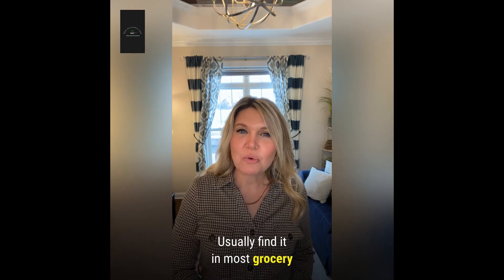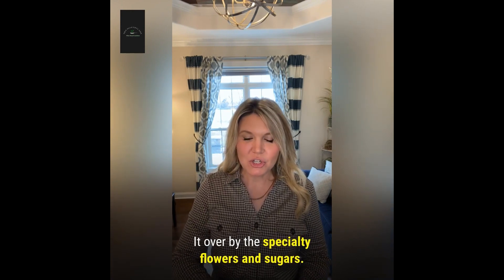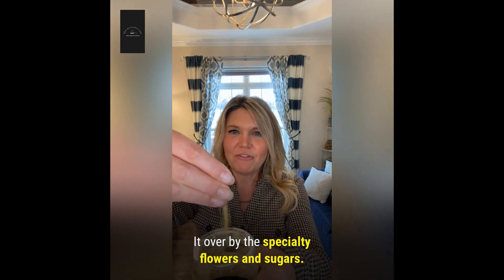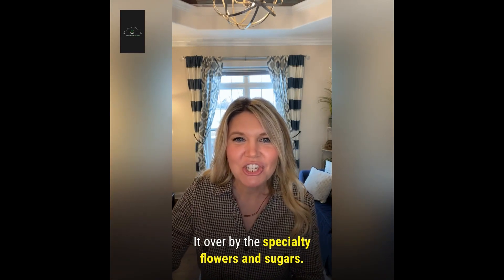I usually find it in most grocery stores near the gluten-free section. It's over by the specialty flours and sugars. It has this flaky consistency that I love to put in vegan cheese and dressings.